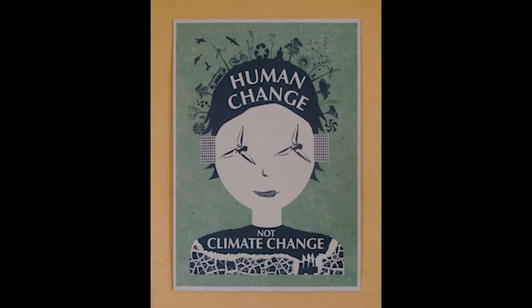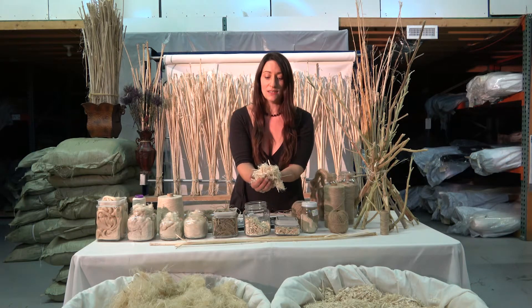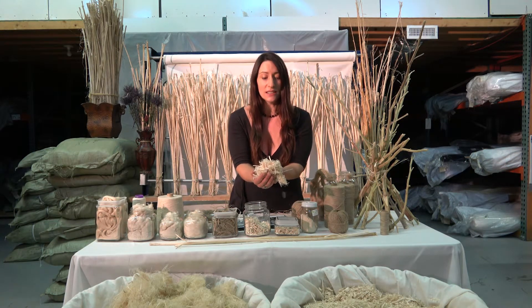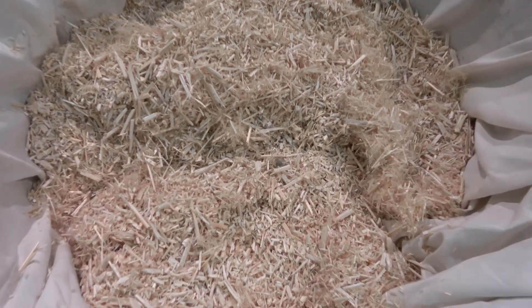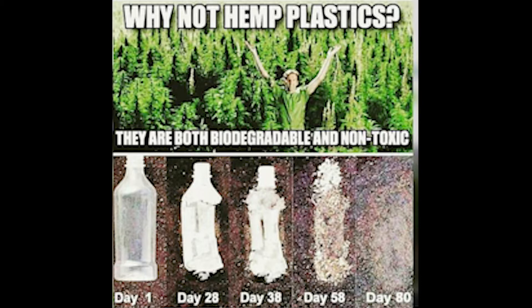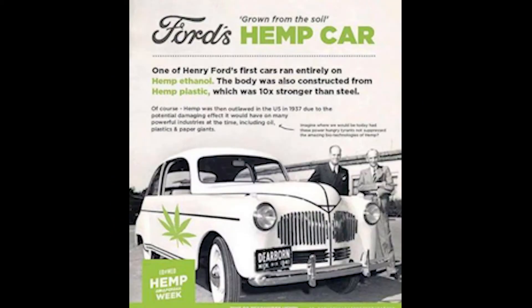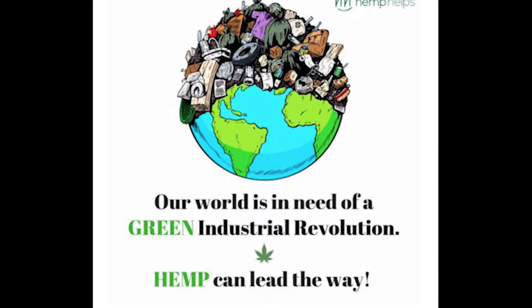We've got the ability to do that here. The thing that is going to bring value to our farmers right away is the herd in that initial decortication process. As you can see, Barbara separated the fiber from the herd, and that herd is going to go into multiple standards as components into multiple different industries — building materials, plastic components, car parts, paper products, packaging materials — you name it.